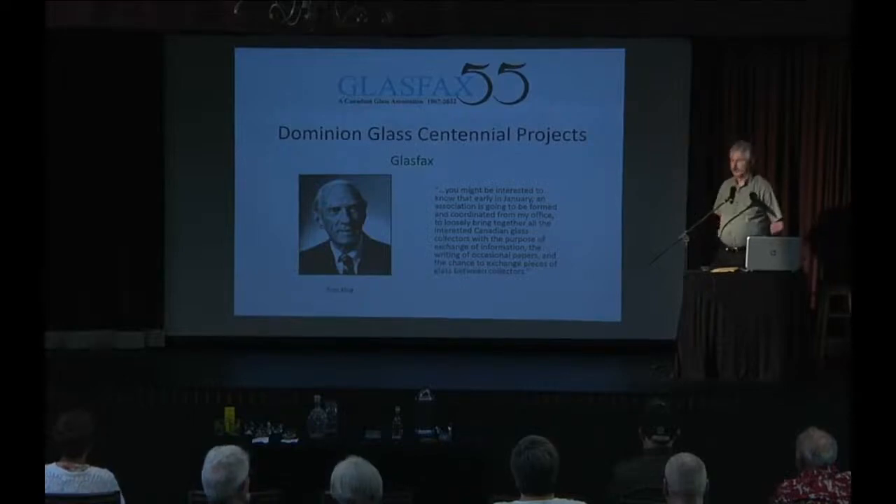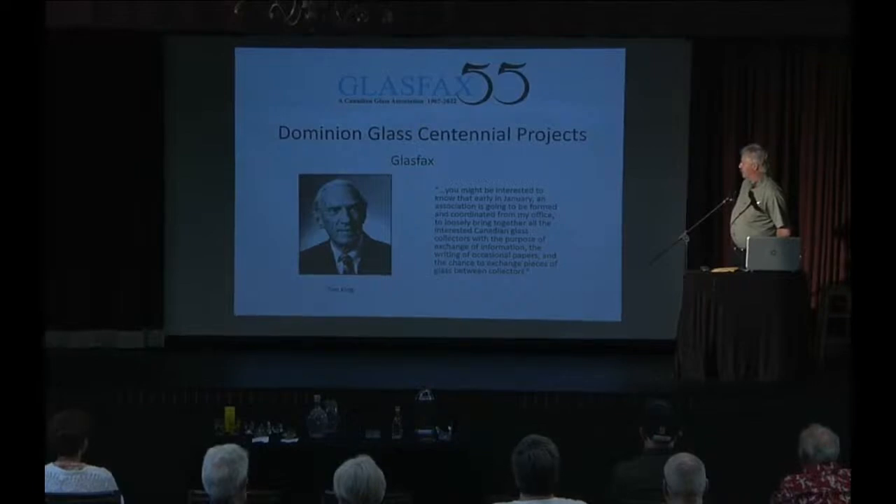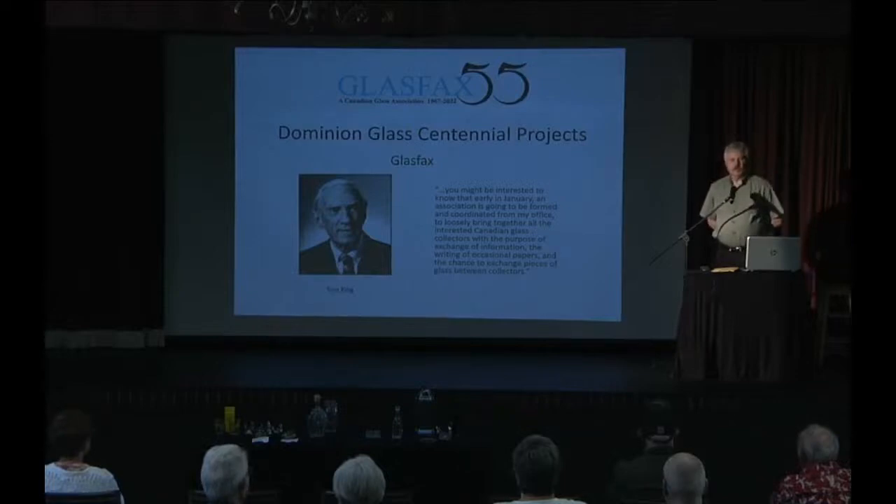The second centennial project was Glass Facts. In December of 1966, Tom King sent out a letter to a number of people he thought might be interested in forming an organization to study glass in Canada. The letter said an association would be formed to loosely bring together all interested Canadian glass collectors for the purpose of exchanging information, writing occasional papers, and the chance to exchange pieces of glass between collectors.